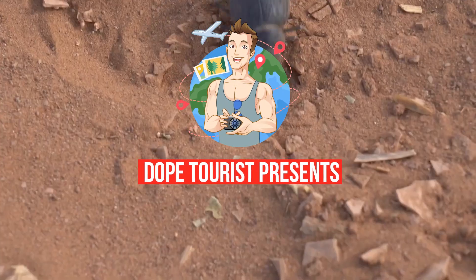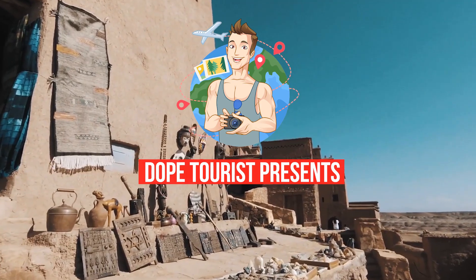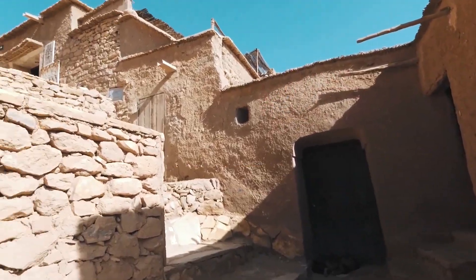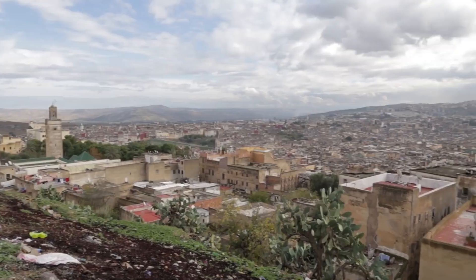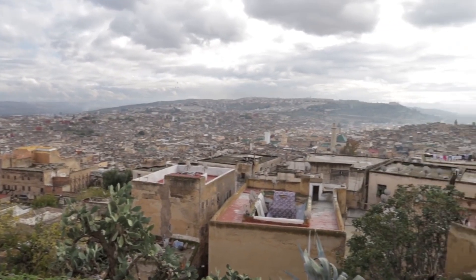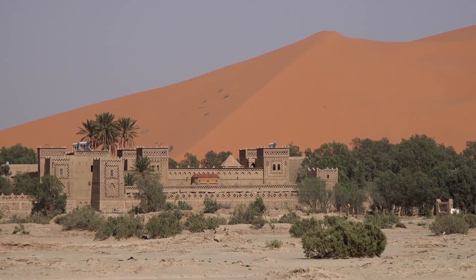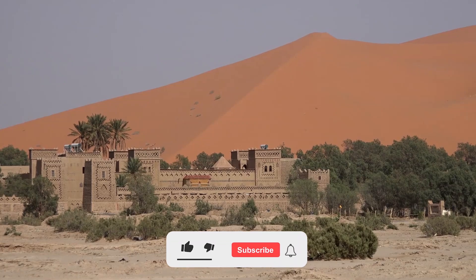Morocco's top tourist attractions range from grand Roman ruins to orange-toned mud-brick casbah architecture, which makes it one of North Africa's most interesting historic destinations. While the souks of Marrakesh and Fez, crammed to the brim with local artisan crafts, have made it one of the world's best places to visit for shoppers, head out of the cities and a Moroccan trip becomes an adventure into some of the region's most dramatic scenery.